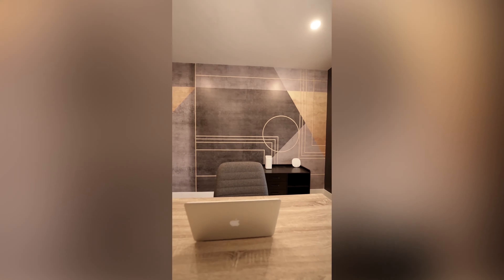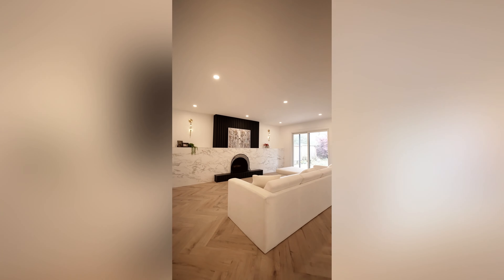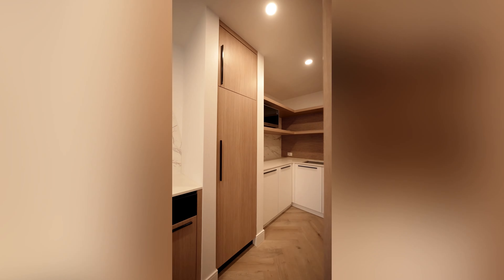Overall the home feels so much more inviting and larger because of eliminating those two walls — it really makes such a difference. My clients are so happy with the space. They're excited to move in with their new furniture and to bring all their friends over to entertain in this brand new space. Thanks for watching.